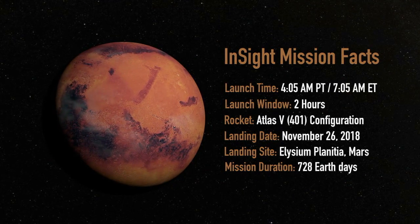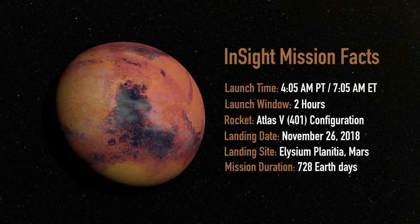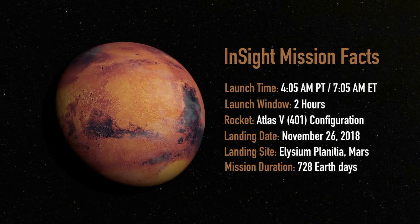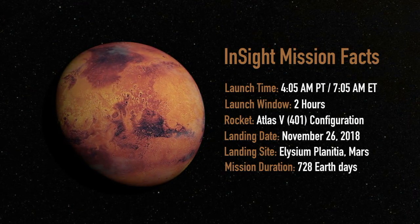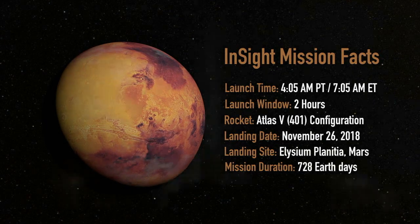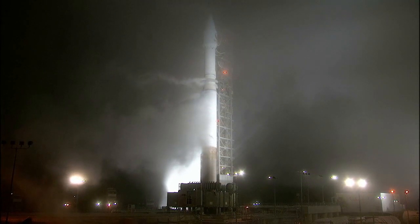InSight is set to land on November 26 in the Elysium Planitia region of Mars, which is about 373 miles from the Gale Crater, where NASA's Curiosity rover touched down in August 2012. After InSight lands, it will spend 728 days — or a little over a Martian year — studying the planet's interior. InSight will be the Red Planet's first thorough checkup since it formed 4.5 billion years ago.